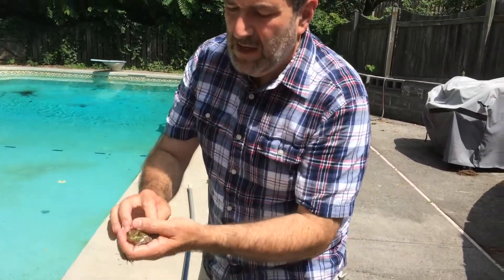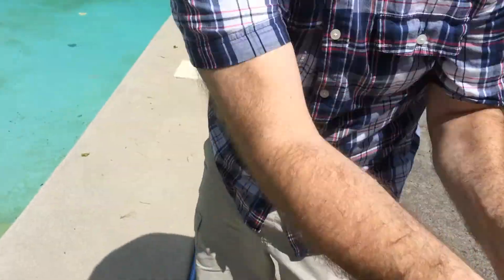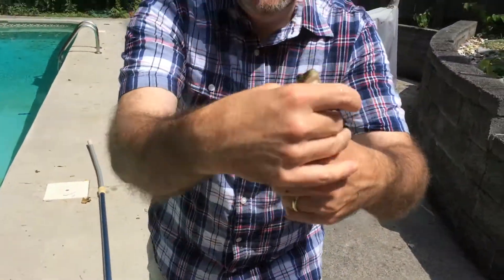First of all, look how big he is. And then look at the beautiful green coloring. He's lively. Look at that beautiful green. Hang on a second, frog.